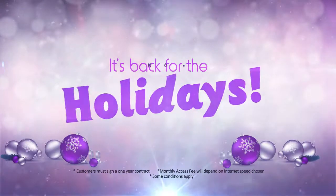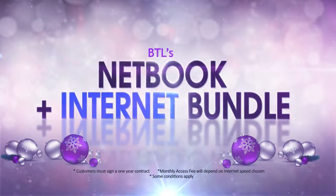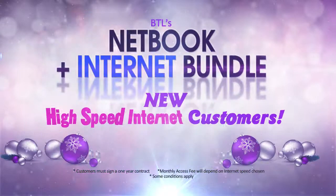It's back for the holidays, and now even cheaper than before — BTL's netbook and internet bundle for new high speed internet customers.